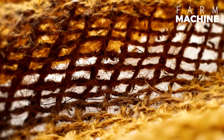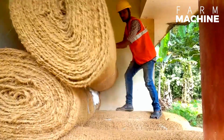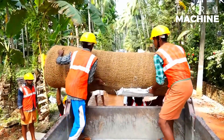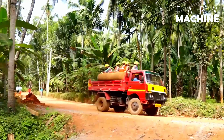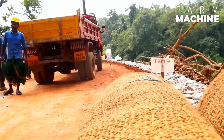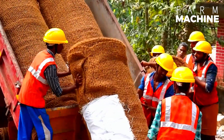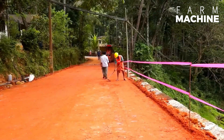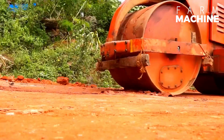One of the most notable uses of coir geotextiles is in the construction of rural roads. These geotextiles are laid on the soil where the road will be built. Their tough, interwoven structure holds the soil in place, preventing erosion and soil displacement caused by heavy rains and water runoff.